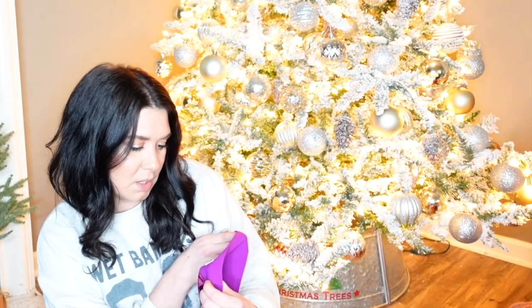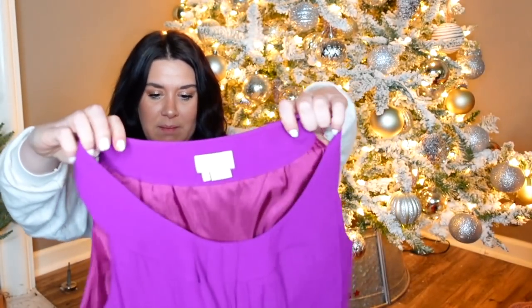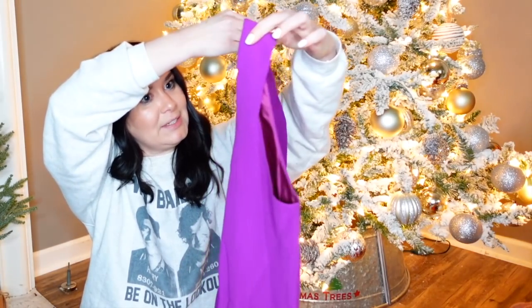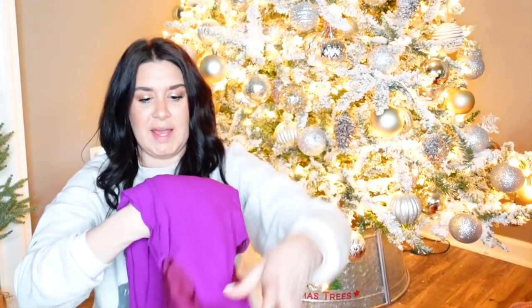This is Kate Spade, size medium. My aunt met me at the bins this day. She pulled this out of the bins and was like, 'I found this Kate Spade, you want it?' And I was like, yes, Aunt Mary, I do. Thank you. It's purple, it's lined, it's perfect for a holiday party. I don't get super thrilled about Kate Spade because the clothes don't do as well, but I'm excited about Kate Spade at the bins any day of the week.